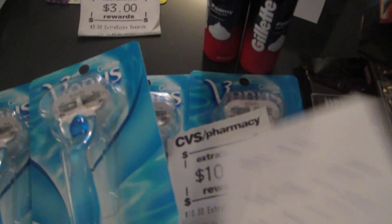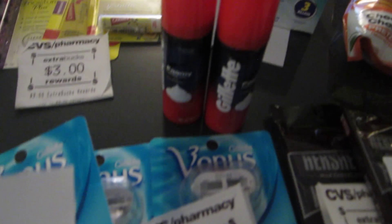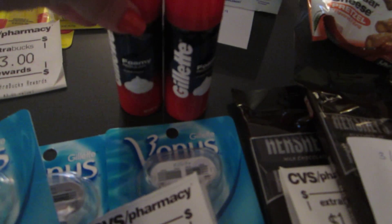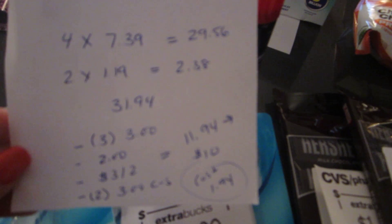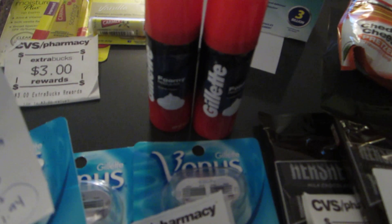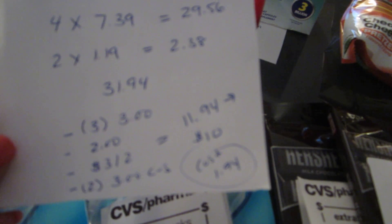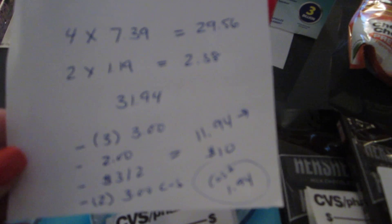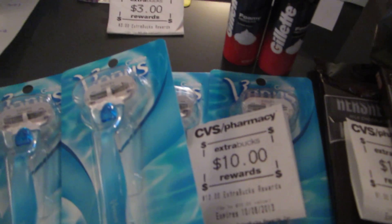The Gillette deal is spend $30, get back $10. I purchased four Venus razors at $7.39 each ($29.56) and two small Gillette shaving creams, totaling $31.94 before coupons. I had three $3 Venus coupons from Procter & Gamble, one $2 coupon from today's paper, a $3 off two coupon for shaving cream, and two $3 CVS coupons for $3 off any $10 shaving care purchase. After coupons I paid $11.94 and got back $10 — so $1.94 for four razors and two shaving creams.